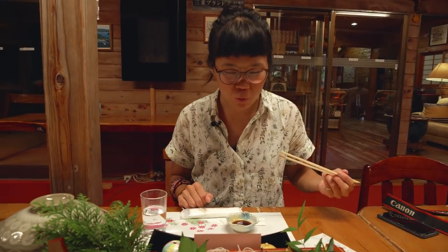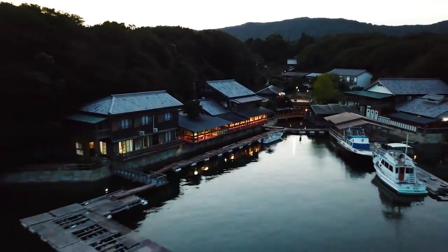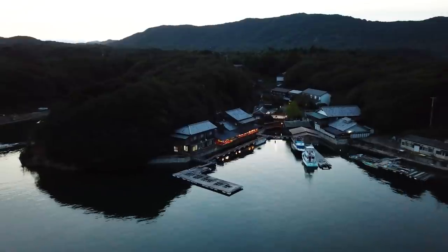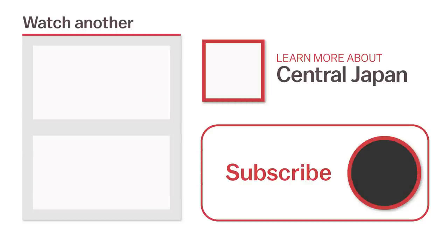And that was day one of our four-day road trip through central Japan. Be sure to join us on episode two as we continue on the second day of our trip, participating in some exciting activities and going stargazing. For more information about this trip or to watch another video, click the links on the screen now or head over to japanguide.com, your comprehensive up-to-date travel guide firsthand from Japan. Thanks for watching. Be sure to subscribe and click the notification bell for more videos about Japan. Happy travels!